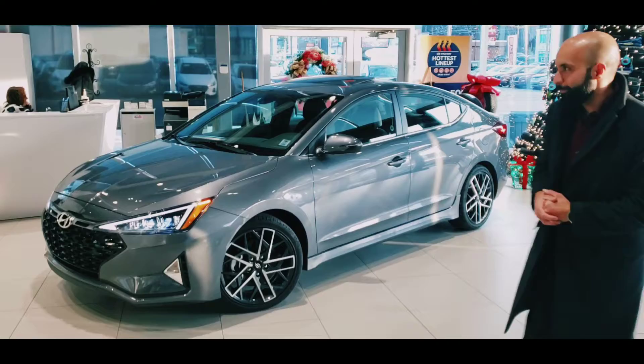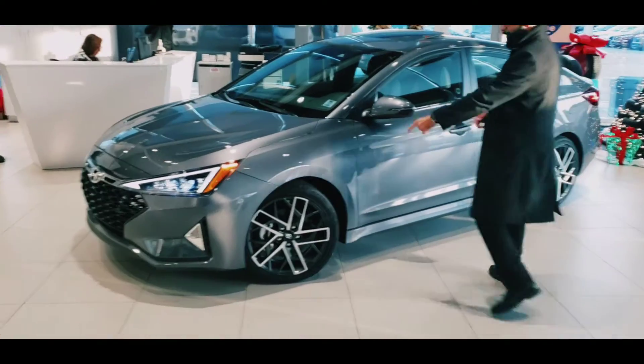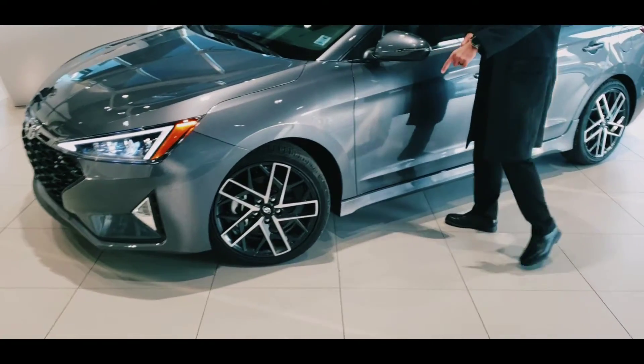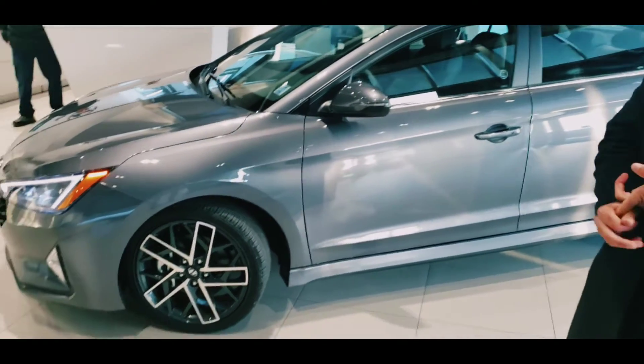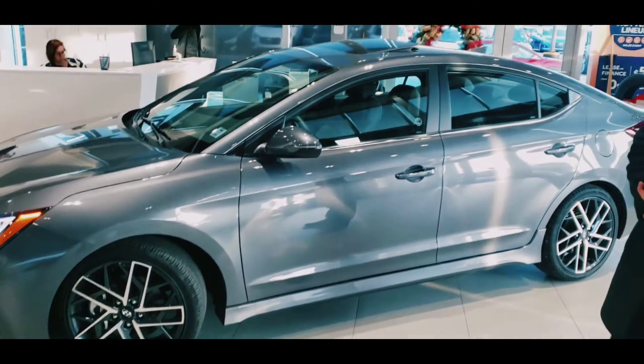Let's have a look at some of the features. They have these beautiful alloy wheels. It comes with lots of safety features. It's equipped with a 1.6-liter turbo engine. It comes with blind spot detection.